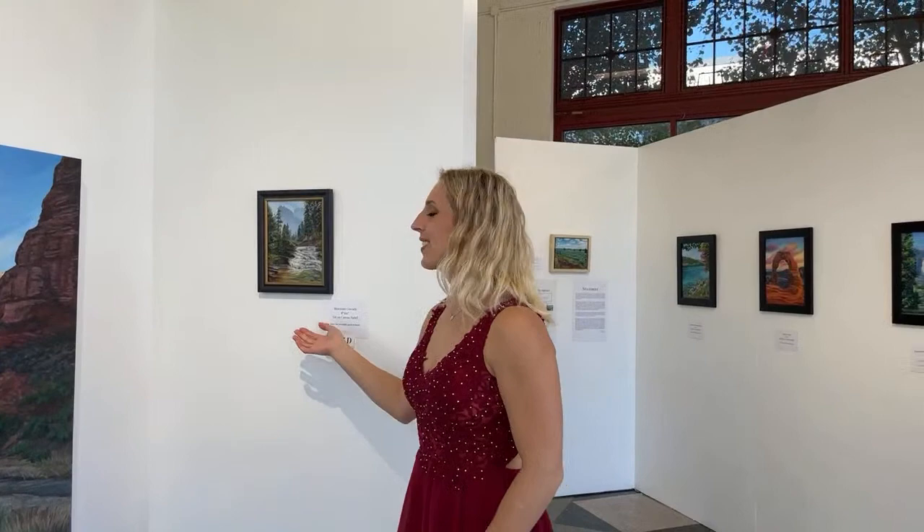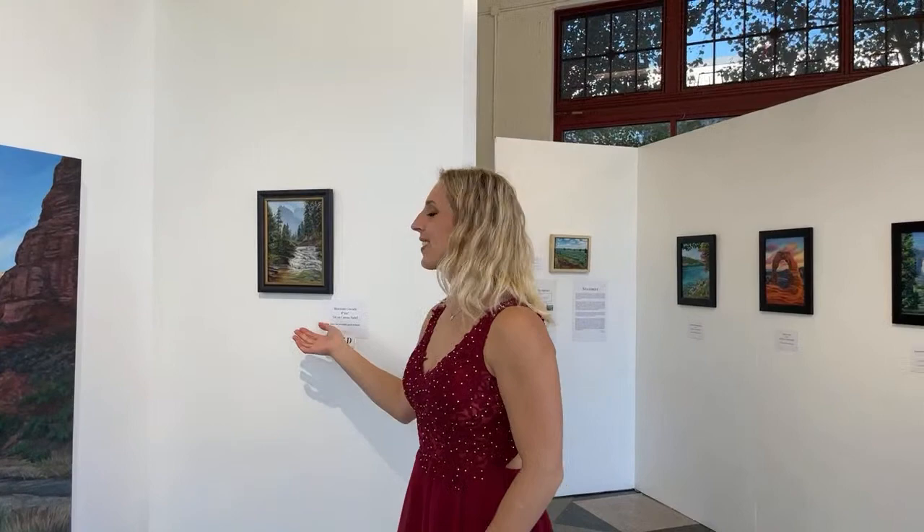This one is Mountain Cascade — one of my favorites in this exhibition. This painting is sold. It's 8 inches by 10 inches, oil on canvas, inspired by Glacier National Park in Montana.